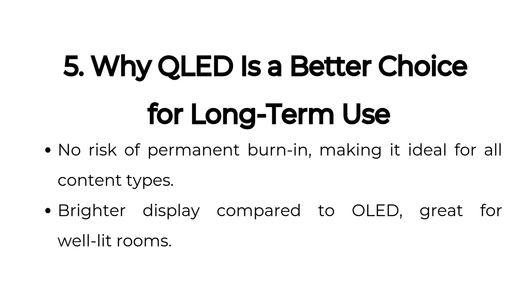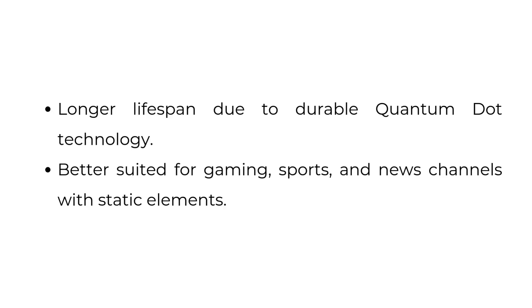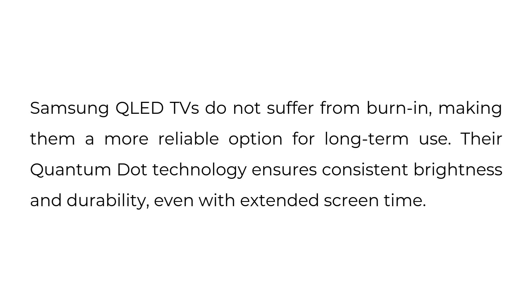5. Why QLED is a better choice for long-term use. No risk of permanent burn-in, making it ideal for all content types. Brighter display compared to OLED, great for well-lit rooms. Longer lifespan due to durable quantum dot technology. Better suited for gaming, sports, and news channels with static elements. Samsung QLED TVs do not suffer from burn-in, making them a more reliable option for long-term use. Their quantum dot technology ensures consistent brightness and durability, even with extended screen time.